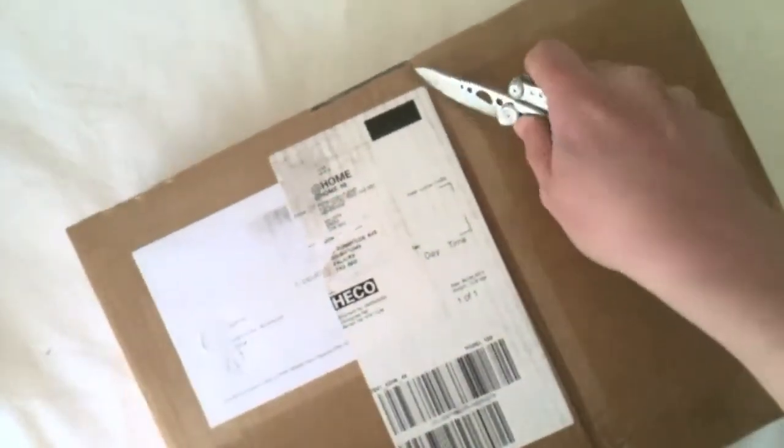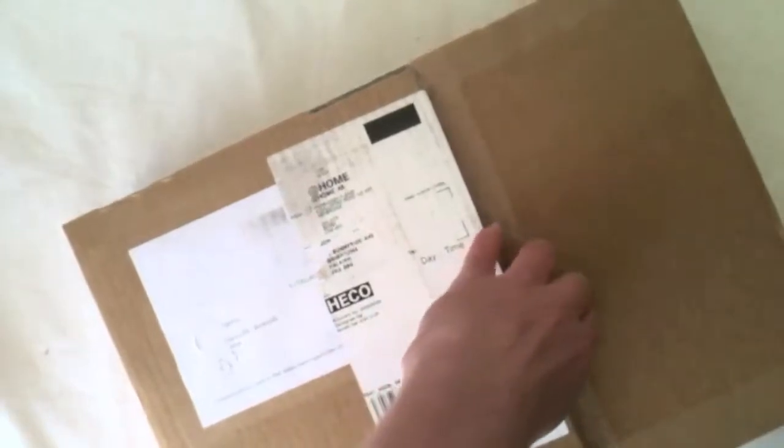Hello again, my name is John Hodgson. I am the Art Director at Cubicle 7 Entertainment Ltd, www.cubicle7.co.uk. This parcel has just been delivered. Let's have a look at what it is.